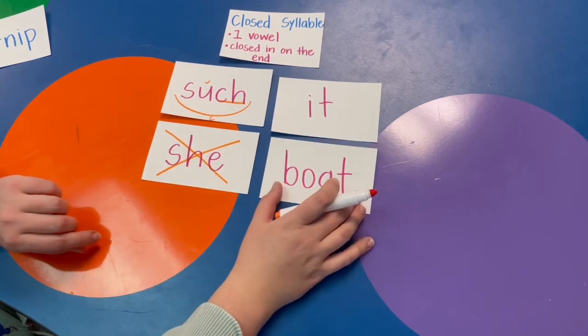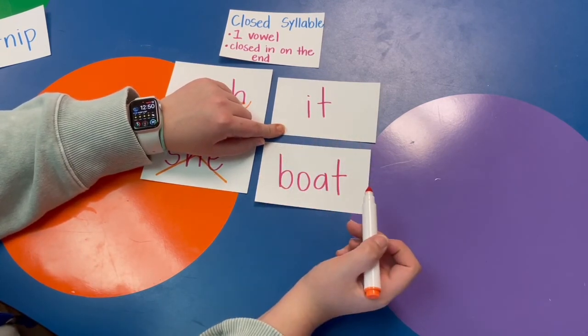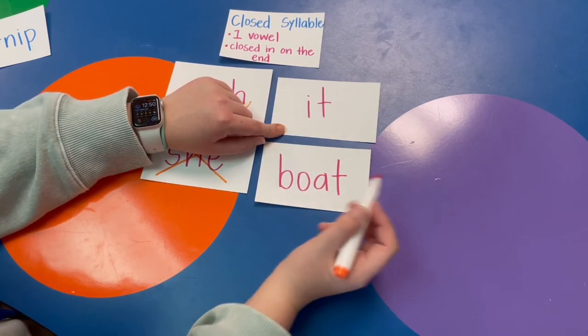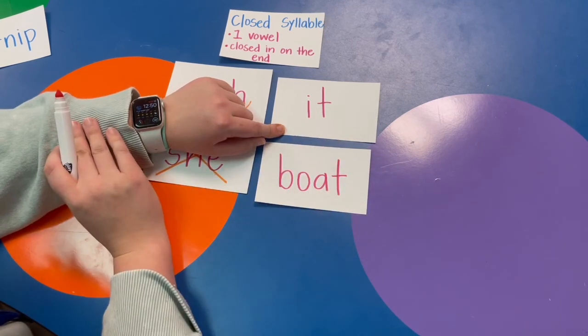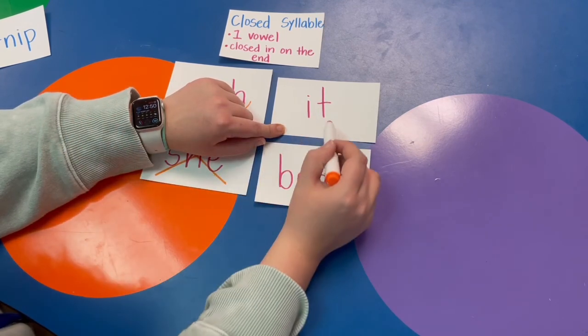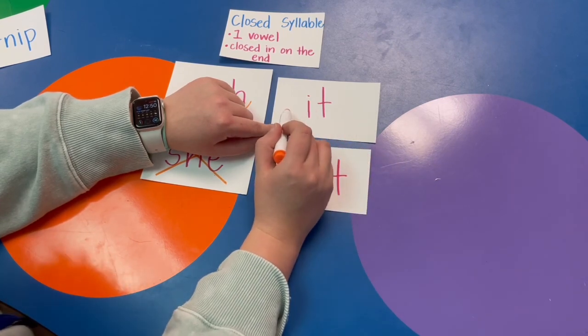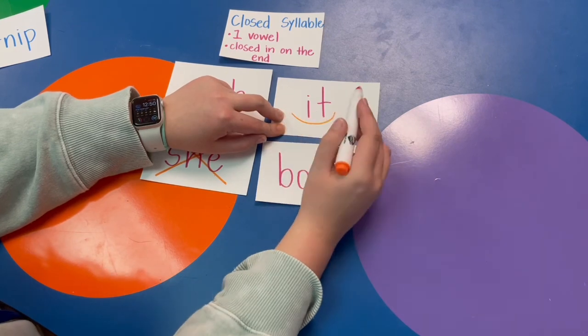Let's move on to the next one — don't let me trick you. IT. Is there one vowel? Yes. Is the I closed on the end? Yes, the T closes it on the end. It doesn't have to be closed at the front, only at the end. So this word is closed.